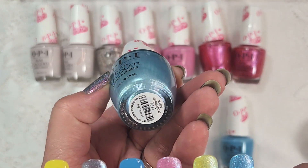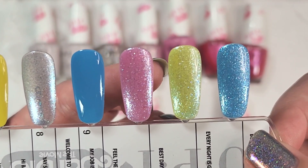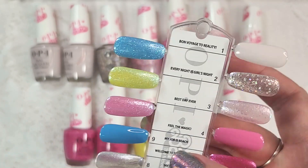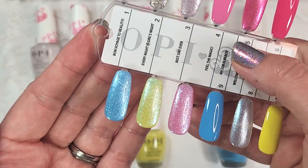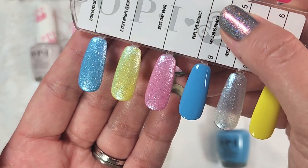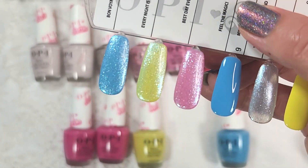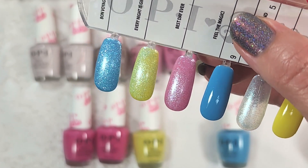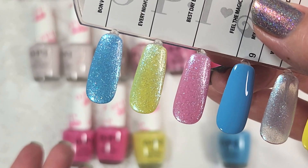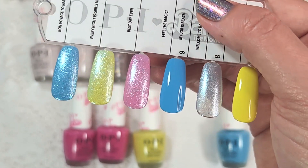I went ahead and topped three different colors with Yay Space. From left to right: Feel the Magic, Hi Ken in the middle, and My Job is Beach on the right. I think all three of them turned out really beautifully. You get that blue shimmer against the interesting limey greeny yellow of Hi Ken, and it really amps up the light sky blue to more of a Cinderella blue. And I love it over the pink — I think that might be my favorite.